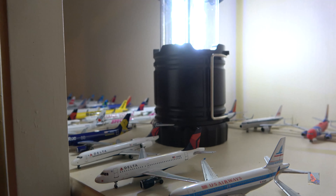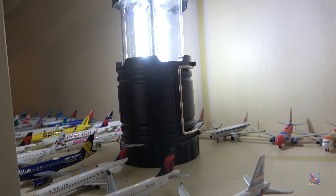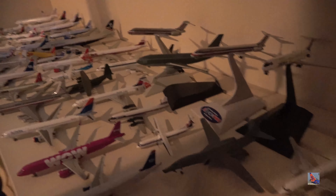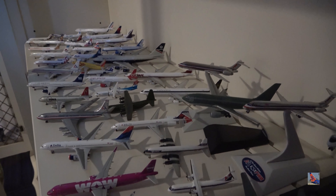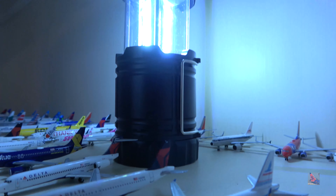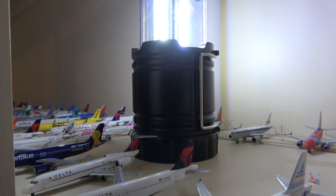And that's it — my entire collection. About 140-ish models, plus whatever more I'm getting for Christmas and beyond. I will continue adding to my collection over time and keep doing these biannual videos, and I'll probably still keep doing the My Collection series as it gives you a detailed look at certain models.